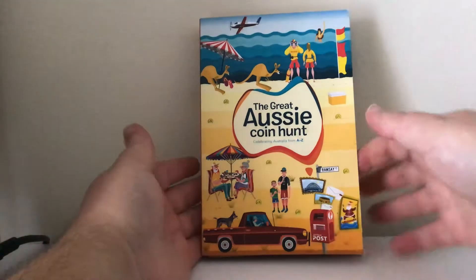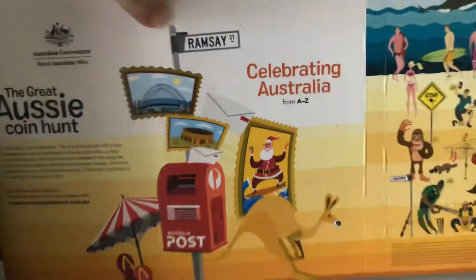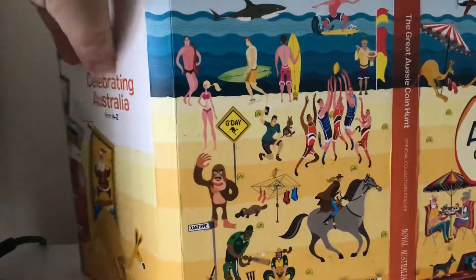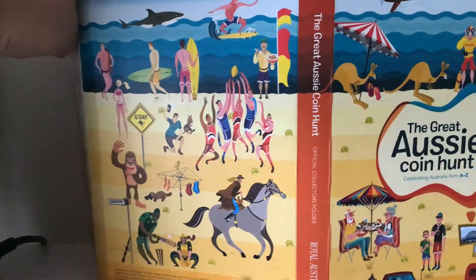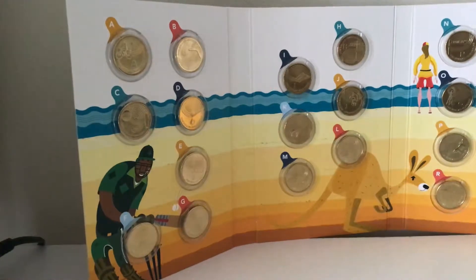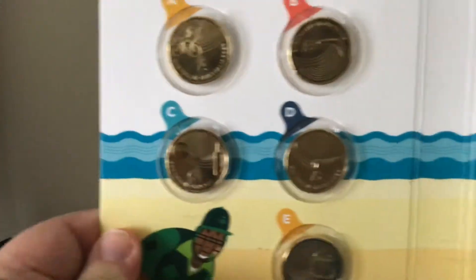As you can see from the front, I'll just open it this way — so we've got the inside, we've got the back as well. Let's turn it around so we have the coins themselves. Starting with A, we actually have the Australia Post boomerang.